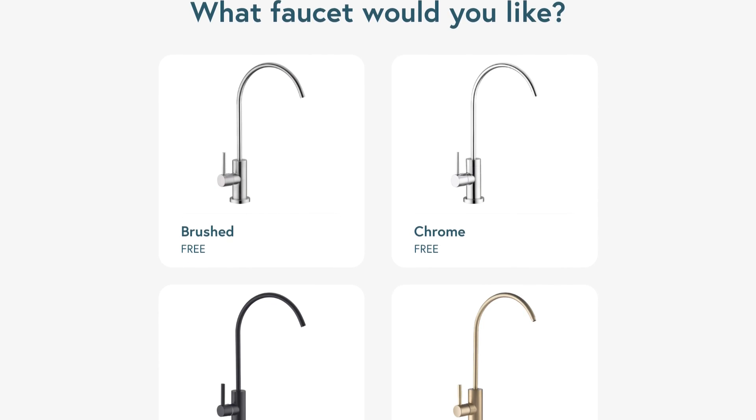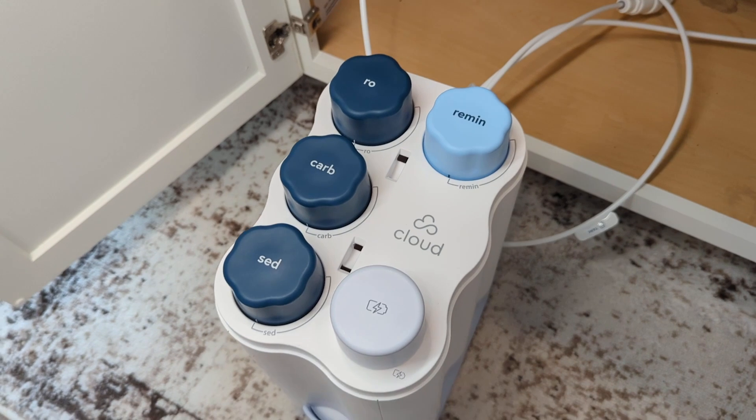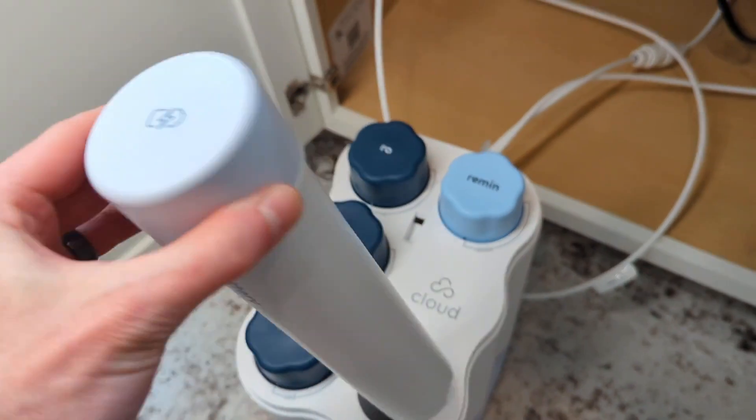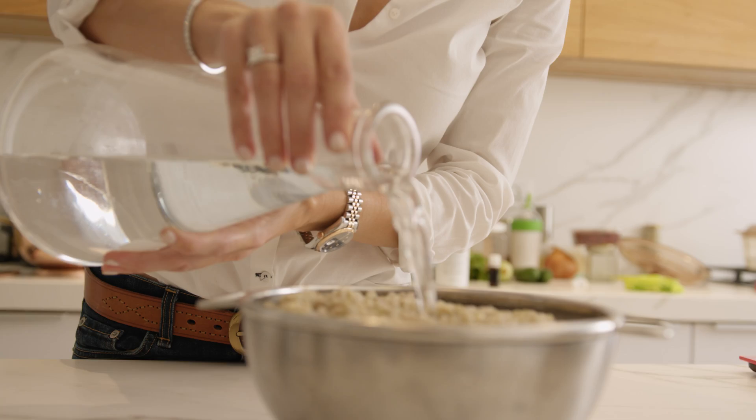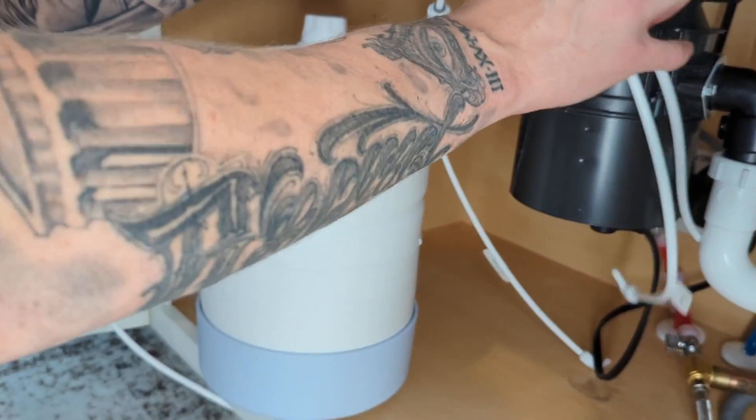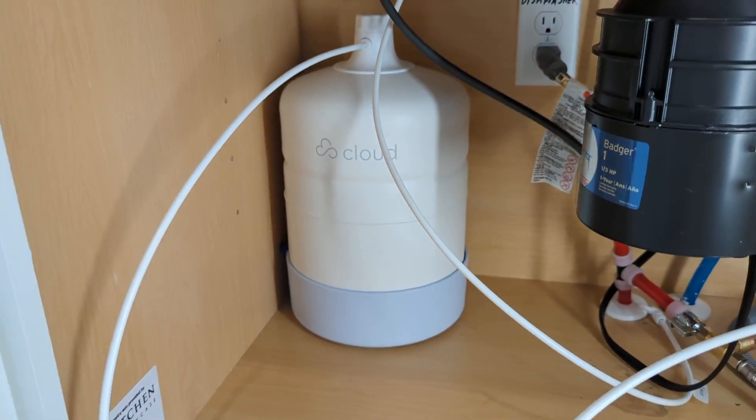The dedicated faucet is available in four different finishes, and the unit is actually powered by a battery, so it doesn't require an electrical connection. It has a production rate of up to 80 gallons per day, which is honestly more than most folks will need, given that the average person uses just one gallon for drinking plus some additional for cooking. The storage tank provides instant access to the purified water that's stored, so there's no waiting around or flushing the system before using it.